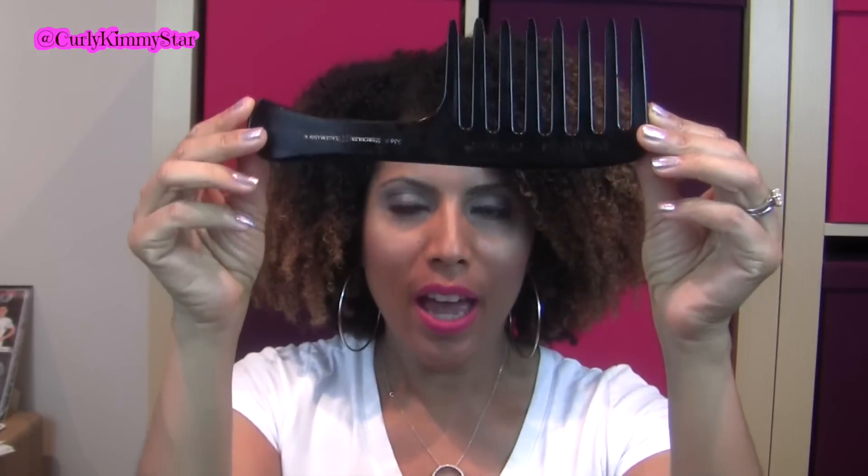This is my new hair accessory and it's my new favorite comb. It's called the Magic Star and the company is Hercules Sageman — there's a number on here, 56-60. I'll leave all the information below about where you can get it and how much it costs. I want to say it was like $10 or $12 or something.